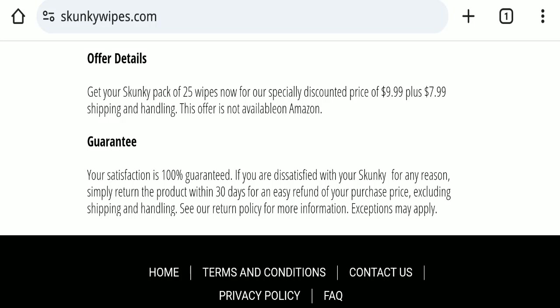Now talking about GetskunkyDotCom reviews — this website has not received any customer reviews yet, which is a very negative sign. The trust index score of this website is only 57, the business trust ranking is only 58.8, and the content quality also looks somehow plagiarized.